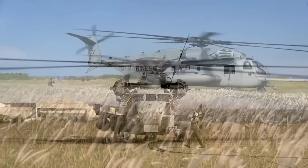Super Stallion is a big name to live up to. It evokes visions of a reliable yet powerful beast capable of carrying large loads across impressive distances. This heavy lift helicopter does exactly that. The aircraft has been a mainstay in the U.S. Marine fleet for several decades now and is still going strong.